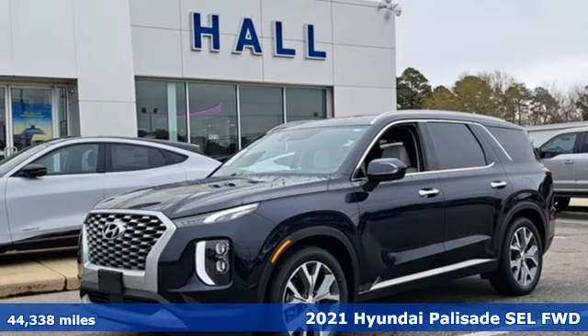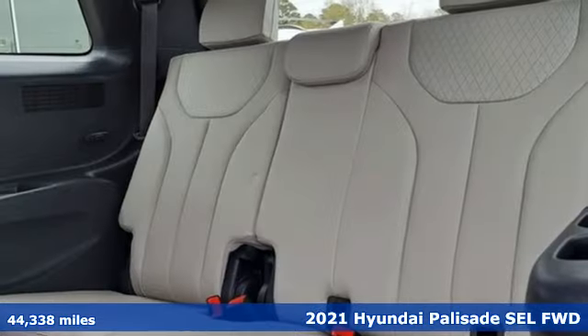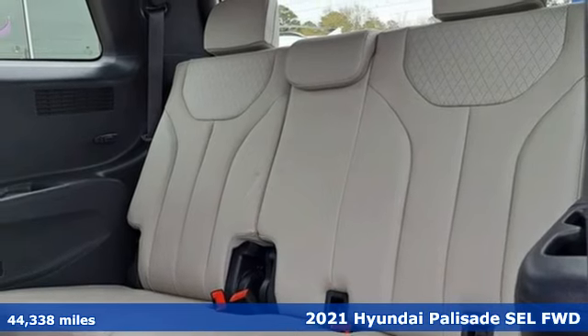Here's a 2021 Hyundai Palisade, a big beautiful SUV with a big beautiful life.